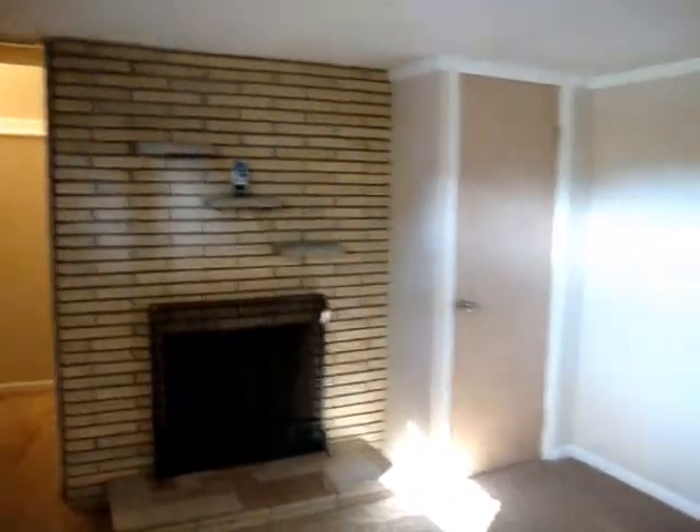As you walk into the basement, it is finished with a fireplace. There are two fireplaces in this home. Here's the second finished room.